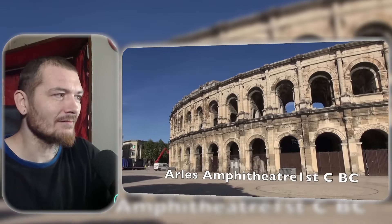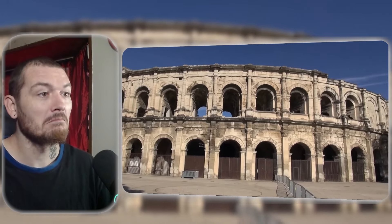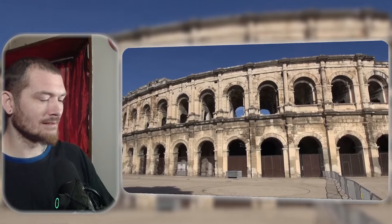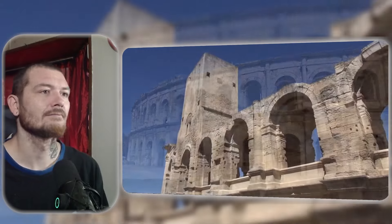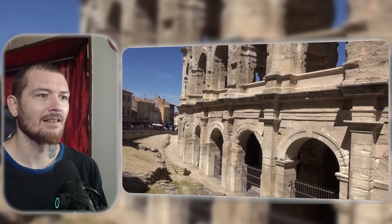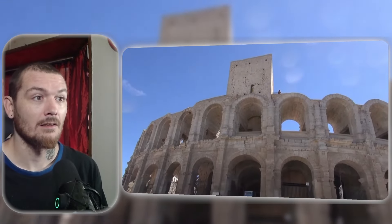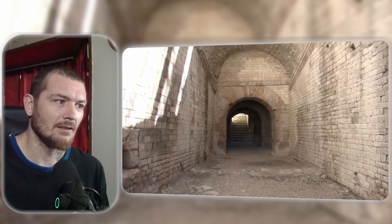A view in the morning of the amphitheater. Apparently in the 6th century it was used as a fortress and then fell into disrepair later on, taken over and used for housing and also for warehousing during the later parts of the 18th century. Another day, another arena — this time in Arles.